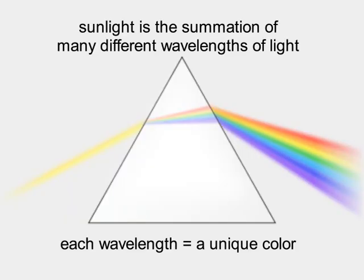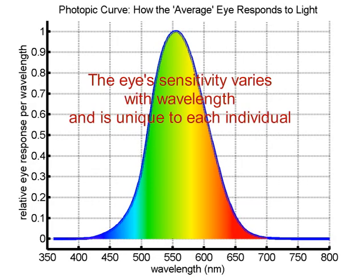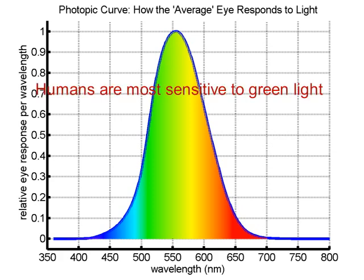Sunlight is the summation of many different wavelengths of light. Each wavelength is perceived as a unique color: blue around 475 nanometers, green between 510 and 560 nanometers, and red around 650 nanometers. The eye's sensitivity to light varies with wavelength. While the specific response is unique to an individual, the photopic curve shown is the average response across the population, and it clearly shows that human eyes are most sensitive to green light.